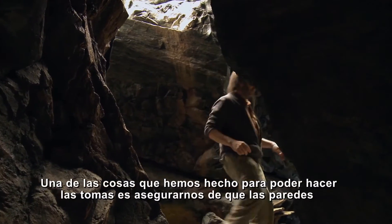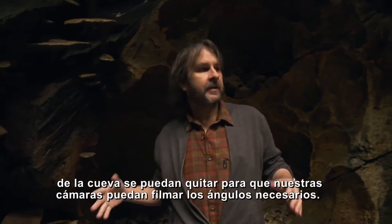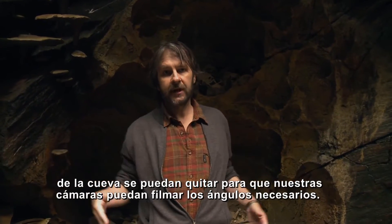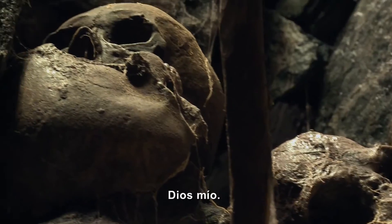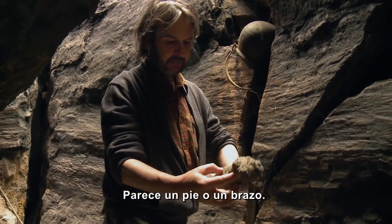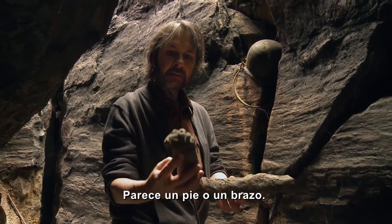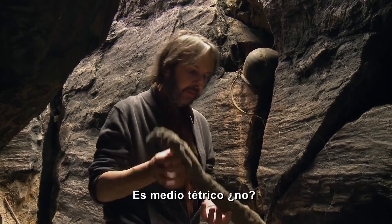One of the things we've done in order to be able to shoot the shots is to make sure that all the different walls of the cave can be removed so that our big bulky cameras can actually shoot the angles that we need. Oh my God, look at this thing here. That looks like a foot or an arm. I don't know. That looks rather creepy, doesn't it?